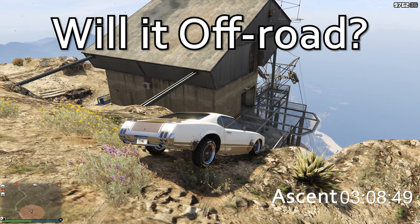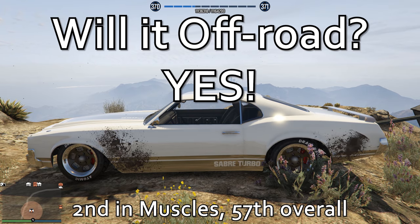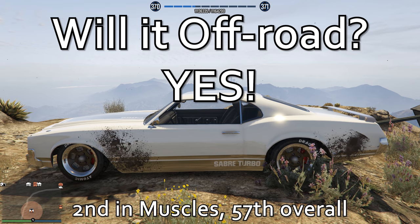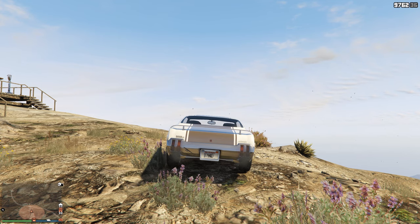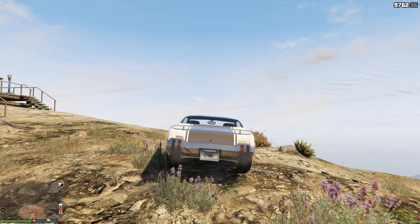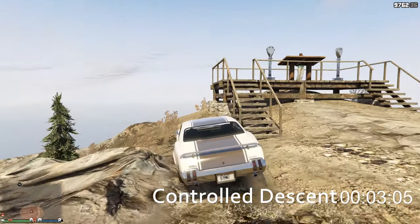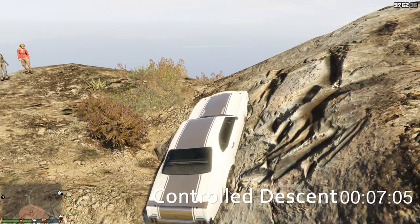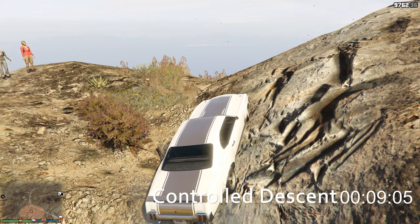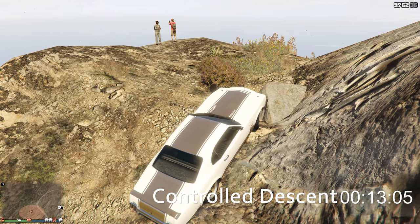Will it off-road? Yeah! Sabre Turbo did fantastic — as I lose a wanted level. That means we're now going to take it back down Mount Chiliad. It did come in second in Muscle class, 57th overall, tying with the car we mentioned last week — the Pfister Comet. Last week we mentioned the Pfister Comet, a car that beat it by just a little bit. This week we have a car in Muscle class that tied.